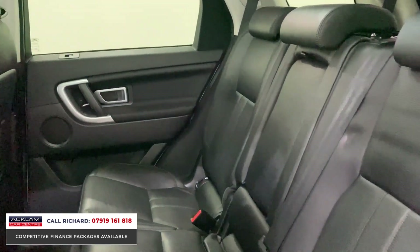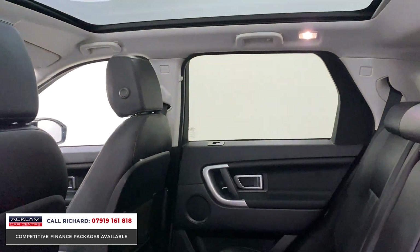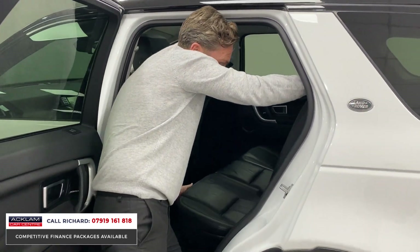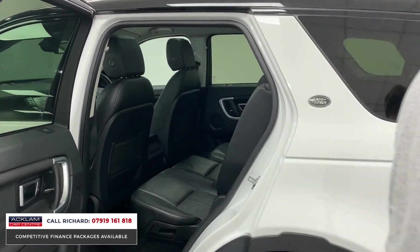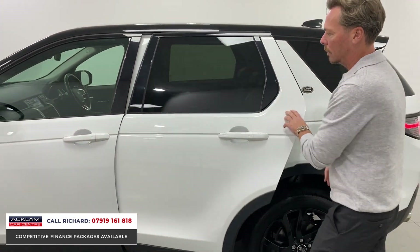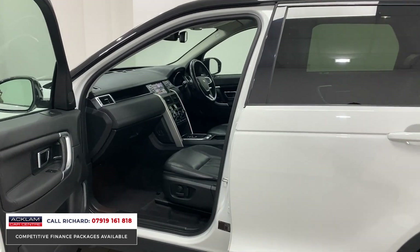In the back we've got Meridian surround sound stereo, full leather in beautiful condition inside — as well as the outside. These rear seats are on runners, so there's a little lever underneath where you can pull the seats forward and back, creating more space in the third row or the second row. It works on both sides. On the inside: keyless entry, electric seats.